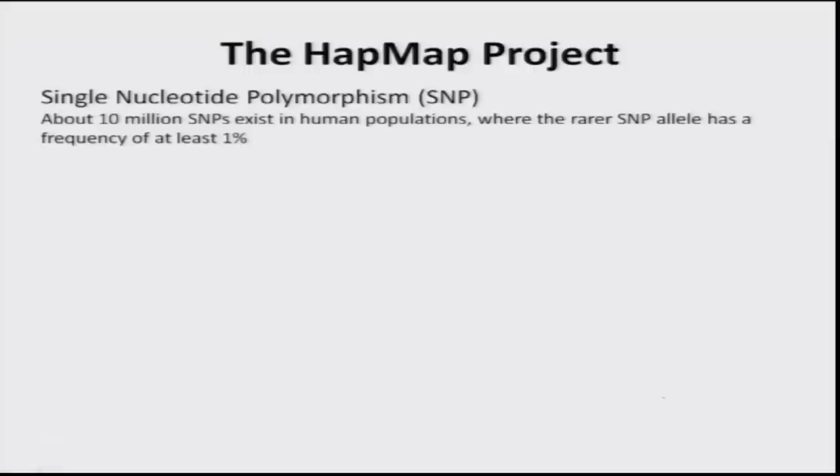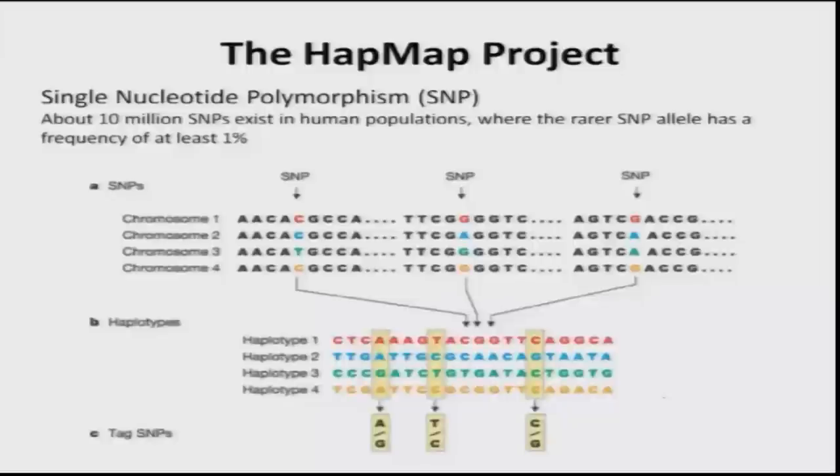One major focus of the HapMap project is identifying single nucleotide polymorphisms, or SNPs. These are analyzed especially in coding sequences because most risk factors are possibly around coding sequences. We know there are about 10 million SNPs in the human population. The project tries to understand which alleles are rare and which are frequent — at least 1 percent frequency — because alleles above 1 percent frequency are normally considered potential risk factors for many diseases.